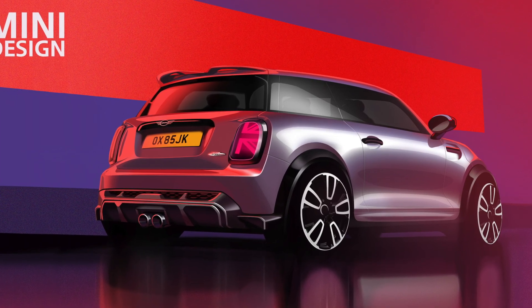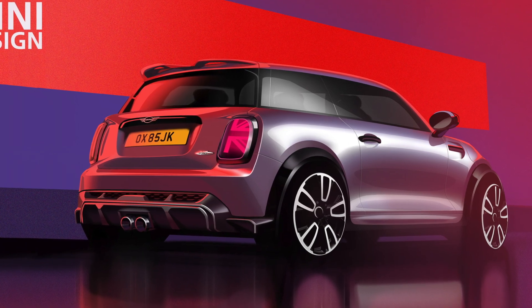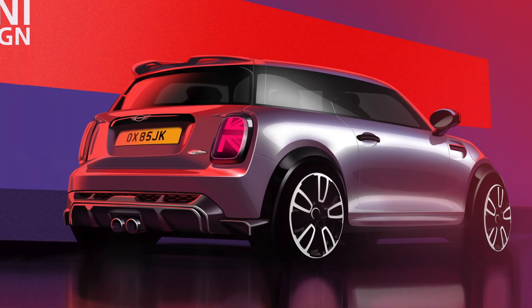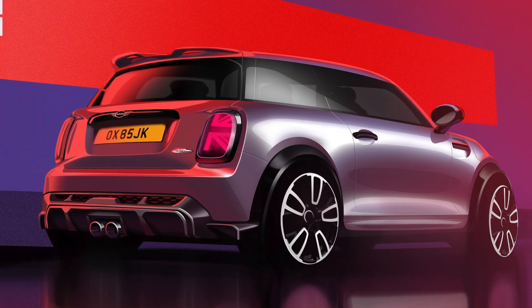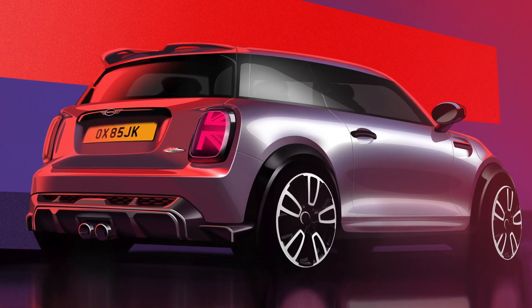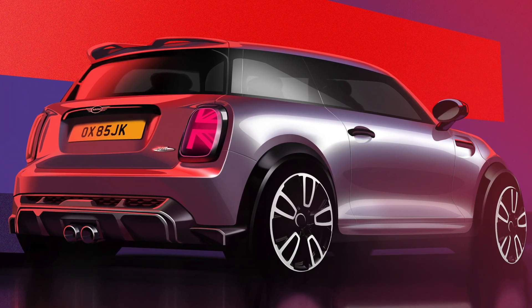But before the pitchforks come out, this may be the best news possible for a number of you. For one, this won't be what we typically call a refresh — more on that in a minute. Second, this will allow MINI to continue to offer petrol power with a manual transmission in a package that is tried and tested.